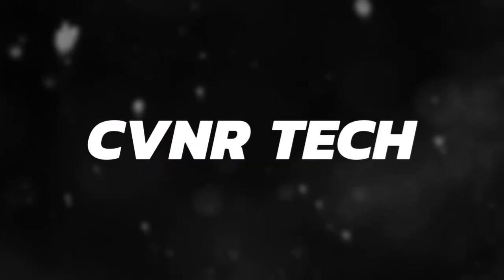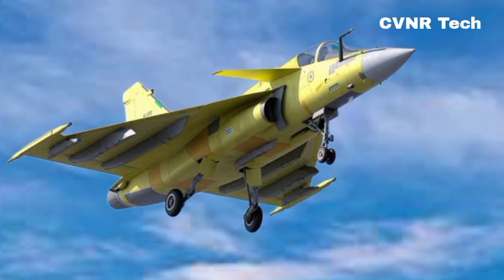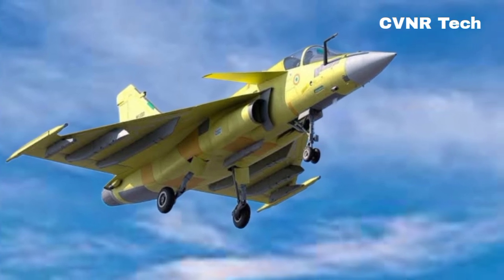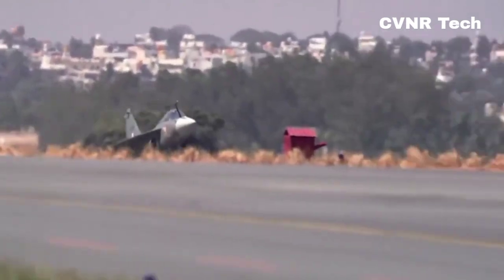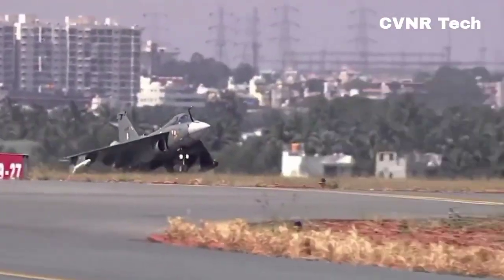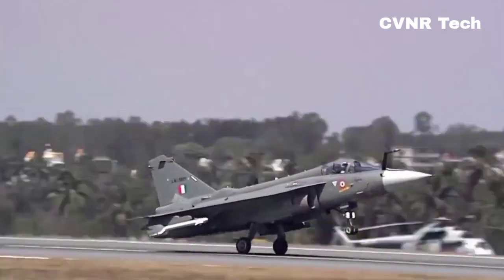Welcome back to our channel. Today, we're diving into the exciting world of the Tejas MK2, India's next-generation fighter aircraft. This advanced machine is packed with cutting-edge features that make it a game-changer in modern aviation. So, let's take a closer look at what makes the Tejas MK2 so special.